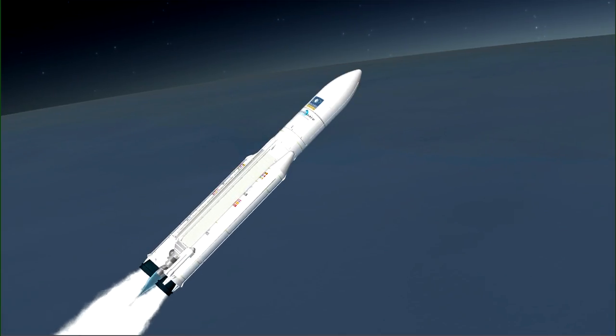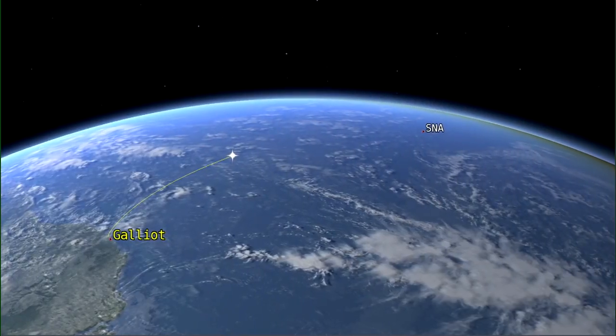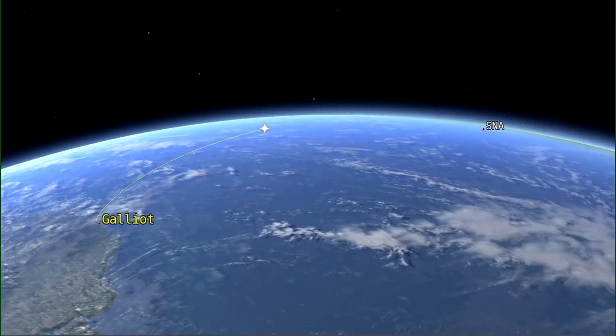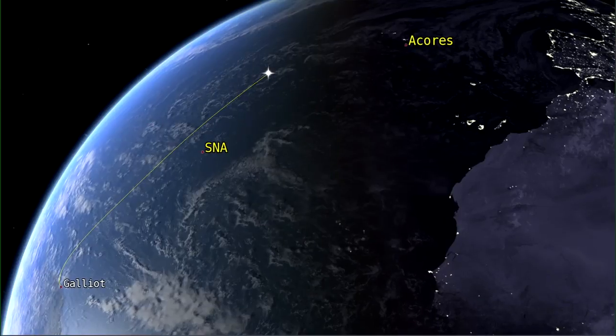The first phase of the flight is a standard one with the EAP and EPC. The launcher will be followed by a ground station located in Guyana for the first phase. Then we have a boat in the Atlantic Ocean, and then we have a station in the Azores.